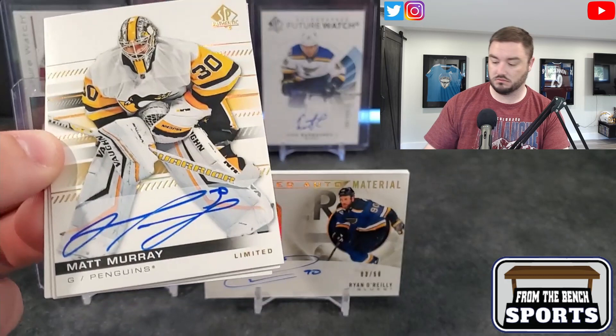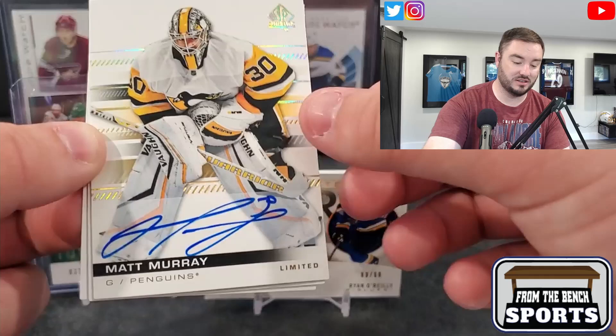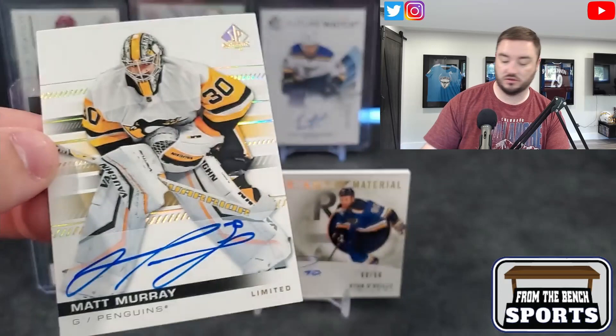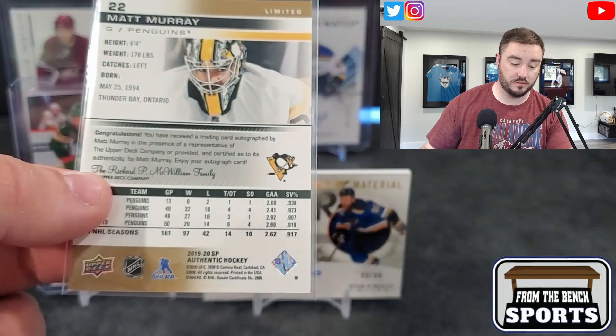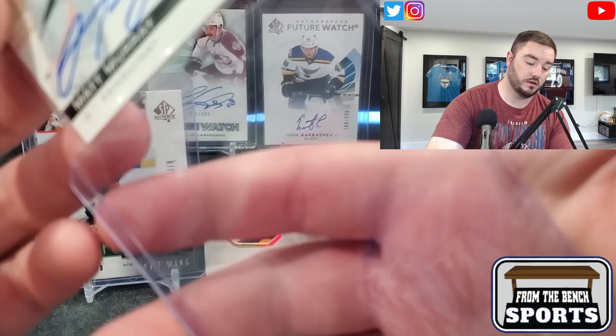Looks like we had three cards in that last pack and too many in this one. Matt Murray — there's our third auto. From last year — 2019-2020 Limited Auto. Sid in the background. Putting him in a sleeve. Matt Murray, obviously not on the Penguins anymore — now on the Senators. Nice big auto though, takes up the whole card.